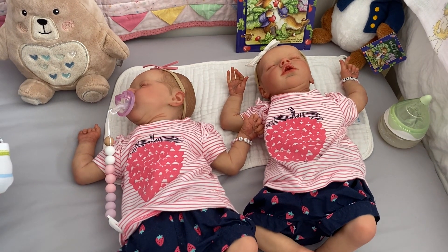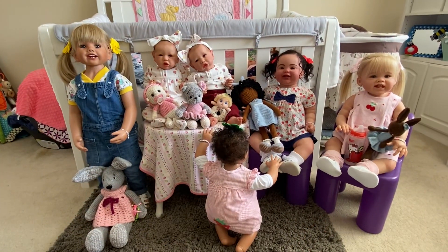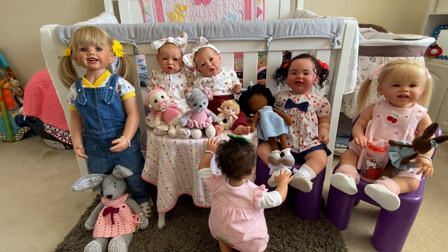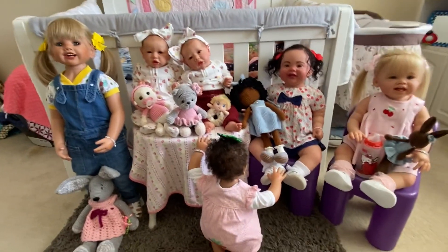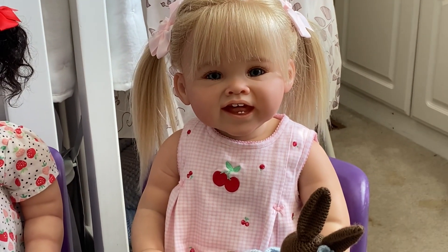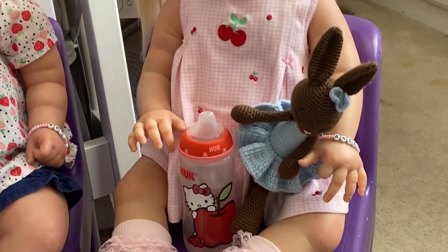Let's go see who else is ready for Theme Thursday. I have six babies here ready for Theme Thursday — two are cheaters from Toddler Tuesday, so we'll start with the cheaters. Here is my little Angelica Joy, still wearing her cherry romper dress from Toddler Tuesday, and she has her bottle that has an apple on it.